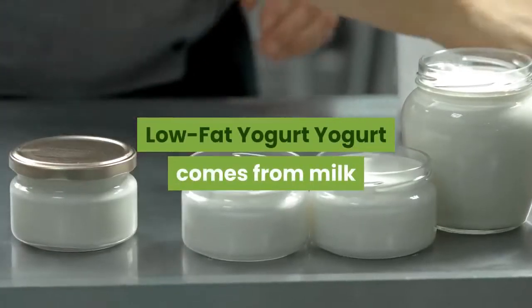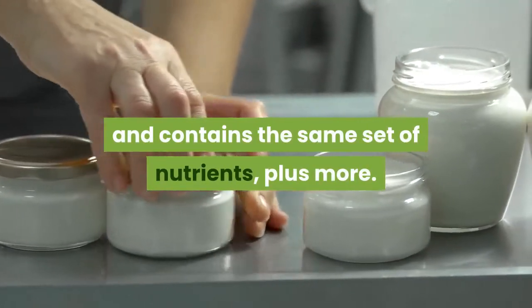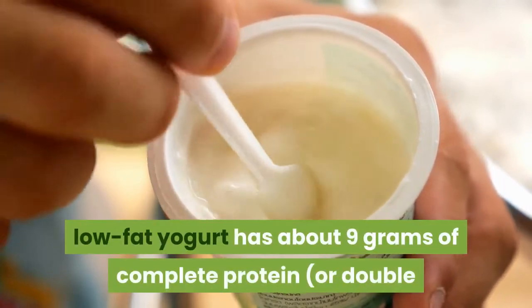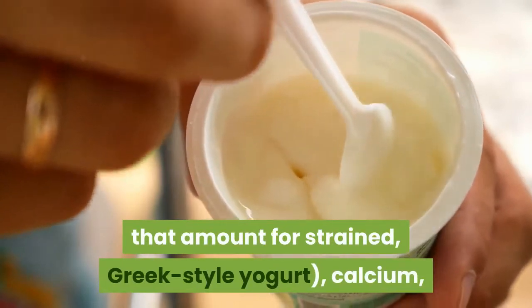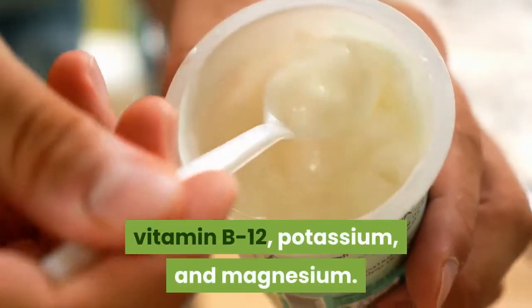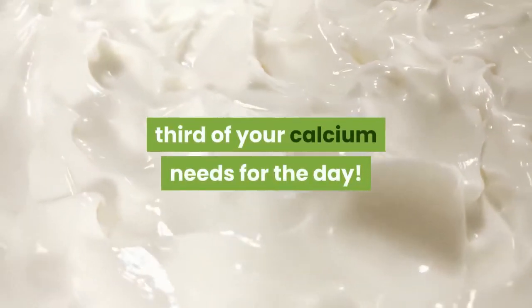Low-fat yogurt comes from milk and contains the same set of nutrients, plus more. A 6-ounce serving of plain, low-fat yogurt has about 9 grams of complete protein — or double that amount for strained, Greek-style yogurt — along with calcium, vitamin B12, potassium, and magnesium. One serving of yogurt has about one-third of your calcium needs for the day.